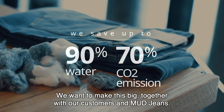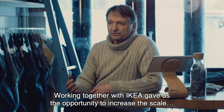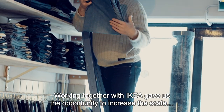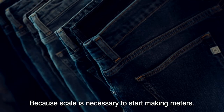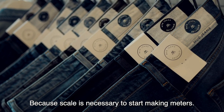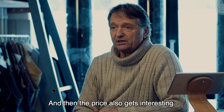We want to make this big together with our customers. Working together with IKEA gave us the opportunity to increase the scale, which is better for all steps in the production chain, because scale is necessary to start making meters, to get this production going, and then the price also gets interesting.